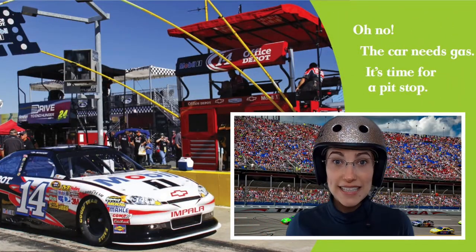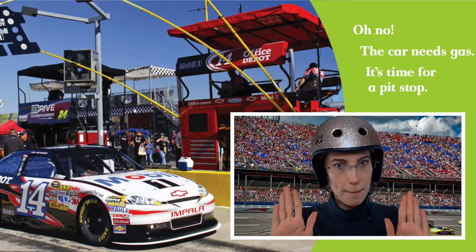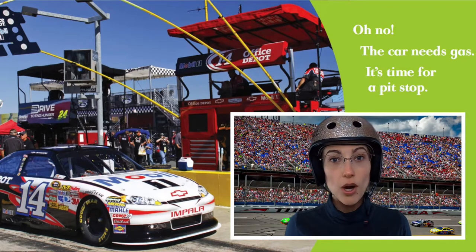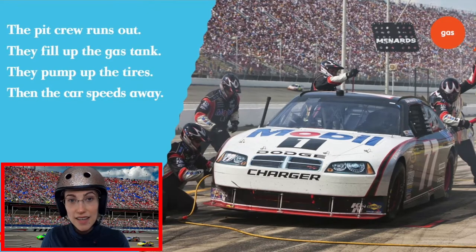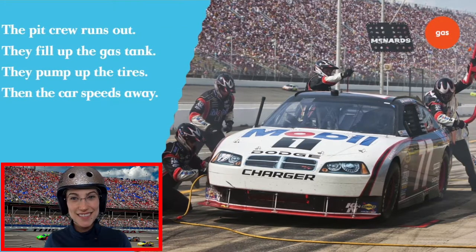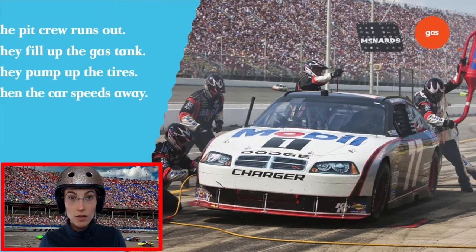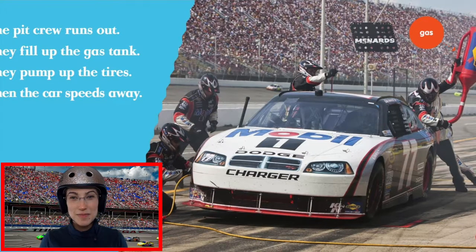Oh, no — the car needs gas. It's time for a pit stop. Is the car going or stopping in this picture? The car is stopping. It needs gas. Gas helps the car go. The pit crew runs out. They fill up the gas tank. They pump up the tires. Then the car speeds away. Do you see the people helping the car? How many people do you see? Let's count. One, two, three, four. They are helping the car.